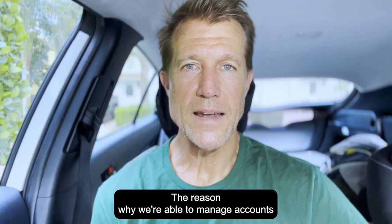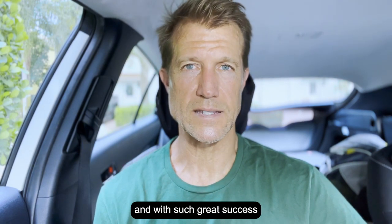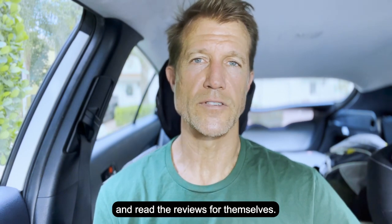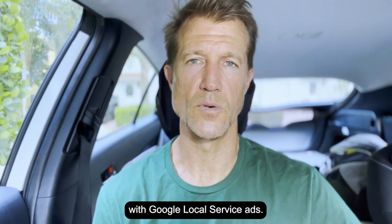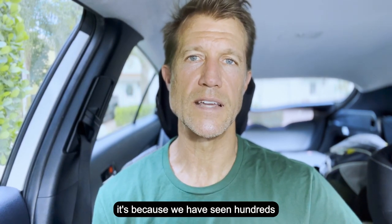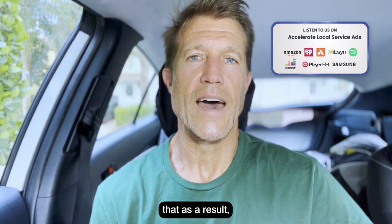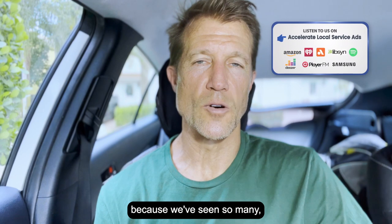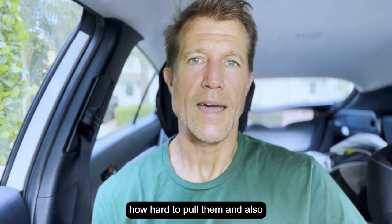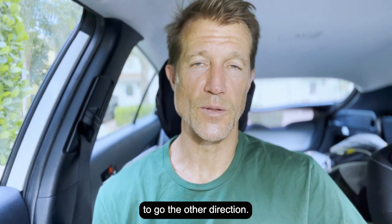The reason why we're able to manage accounts with such accuracy and with such great success — go look at our reviews, they speak for themselves. We get great results with Google Local Service ads, and it's not only because of our processes, it's because we have seen hundreds of accounts, thousands of accounts over the last decade plus. As a result, we know what to do and what not to do, what levers to pull, when to pull them, how hard to pull them, and also which levers not to pull.